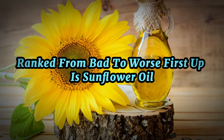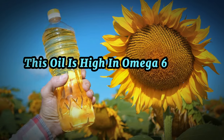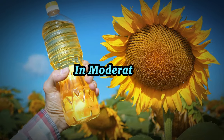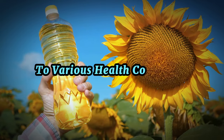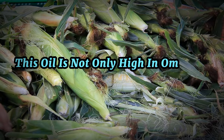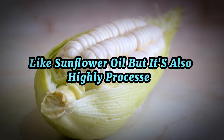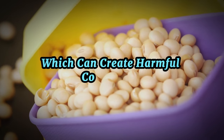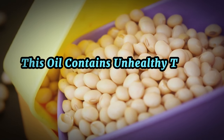First up is sunflower oil, derived from the seeds of the sunflower plant. This oil is high in omega-6 fatty acids, and while these fatty acids are essential to our bodies in moderation, an excessive intake may lead to inflammation, which is a contributing factor to various health conditions. Next is corn oil — this oil is not only high in omega-6 fatty acids like sunflower oil, but it's also highly processed, often involving high heat and chemicals which can create harmful compounds.